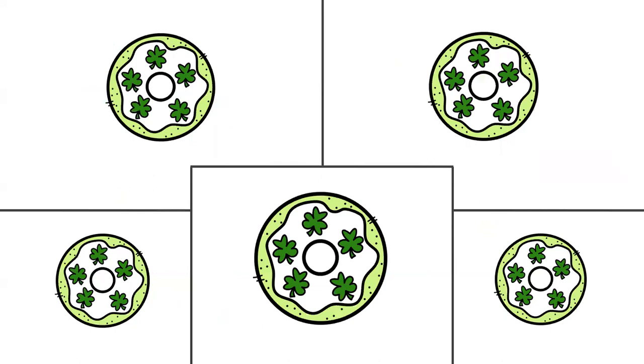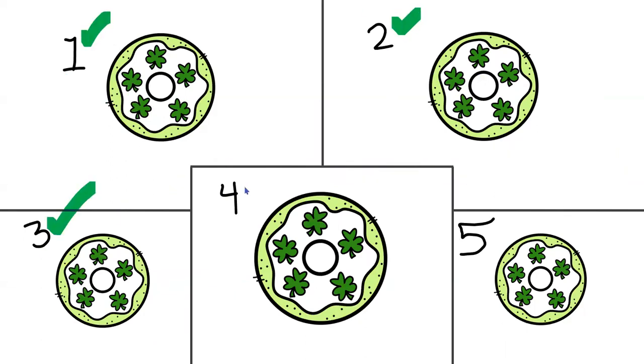Oh boy, we have even more donuts to count. Are you up for the challenge? Here we go. One, two, three, four, five donuts. Wow, there are five donuts here. Let's double check our answer. Count with me one more time. Are you ready? One, two, three, four, five. Awesome job counting.